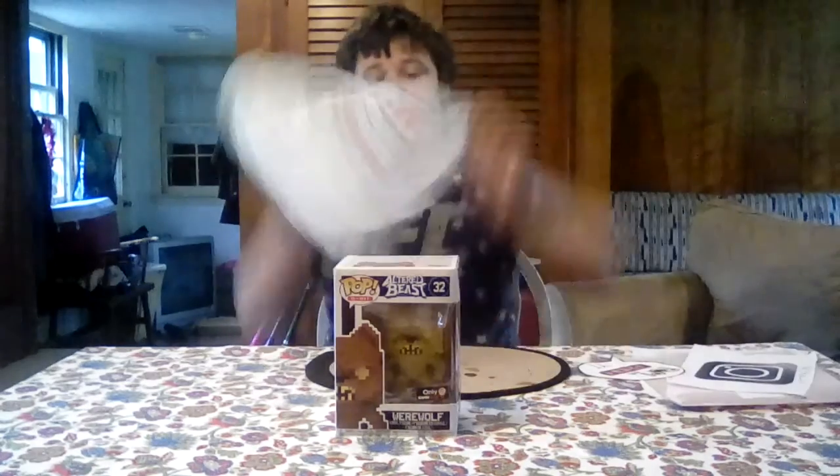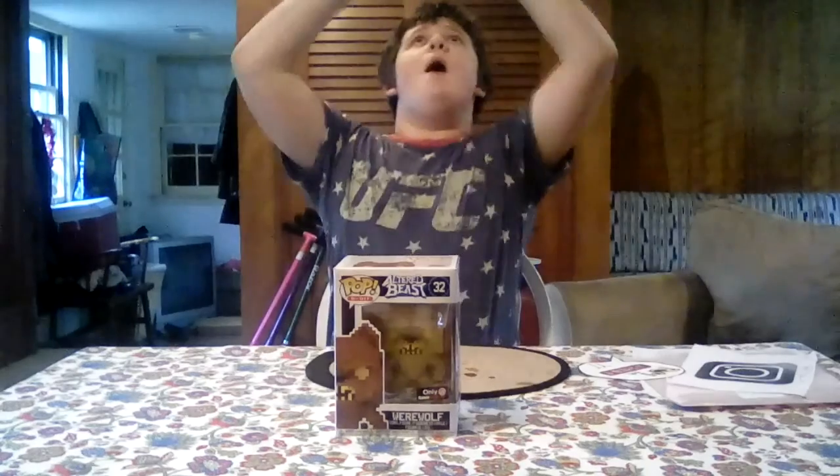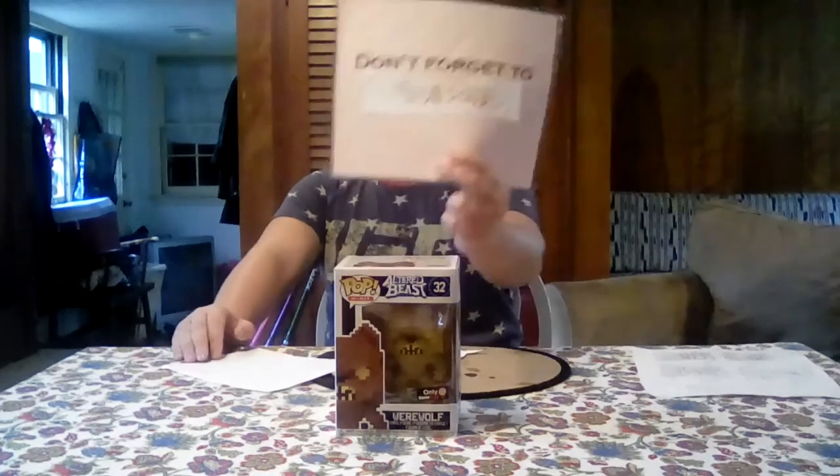Anyway guys, this has been an episode of Pop Freak. Make sure to follow me on Instagram at PopFreakYT for the latest updates on when new videos are coming out. Don't forget to subscribe, and thank you for watching.